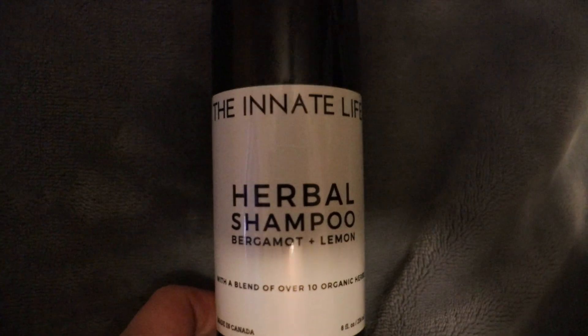You can also make your own DIY scalp treatment using any oils of your choice and adding essential oils like rosemary, peppermint, tea tree, or lavender — they're all great for scalp health. Additionally, it's very important to clarify your scalp. One of my favorite clarifying shampoos is the Herbal Shampoo by the Innate Life. It has a fresh lemon and bergamot scent, very gentle surfactants, and great Ayurvedic herbs like amla and tulsi. It leaves my scalp feeling clean and refreshed, which helps promote healthy hair growth.